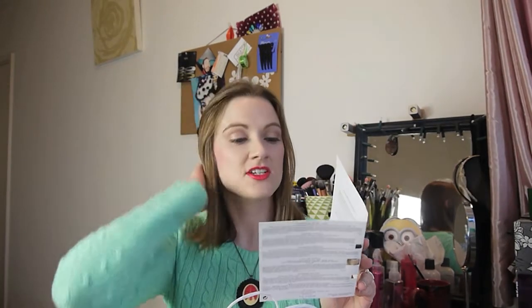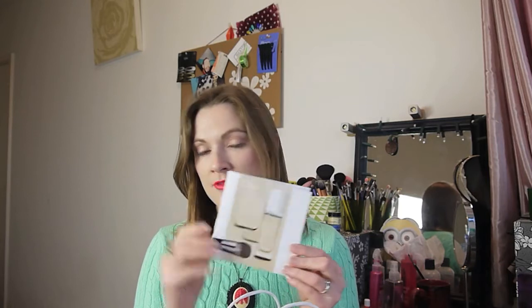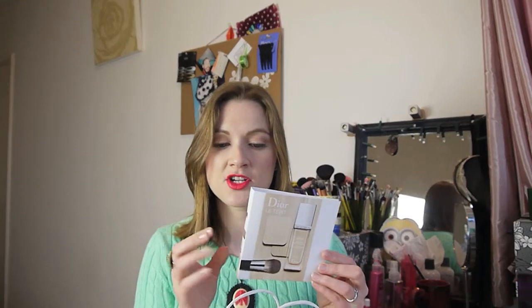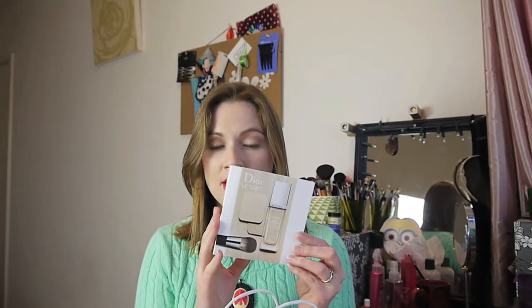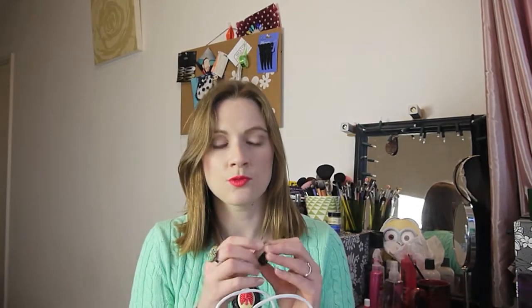I've just done a review on the sister foundation, and this foundation sample I picked up is the Dior Skin Forever - for flawless perfection fusion wear makeup, with SPF 25. I fell in love with the other Dior foundation I reviewed, but I wanted fuller coverage, so the chap - Marcus - recommended this and gave me a sample. I'll be testing it out and a review will follow. I'm in the lightest shade, which is 010.